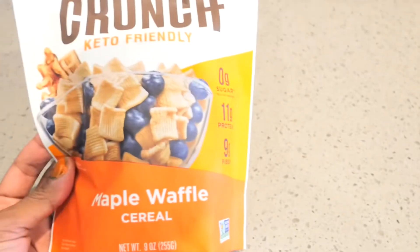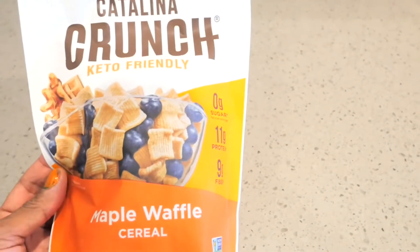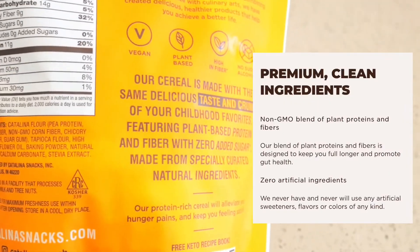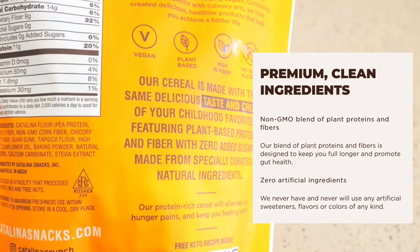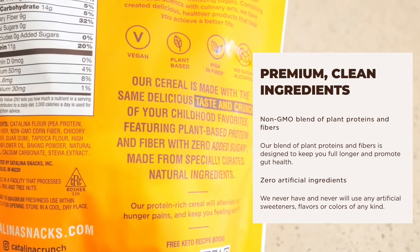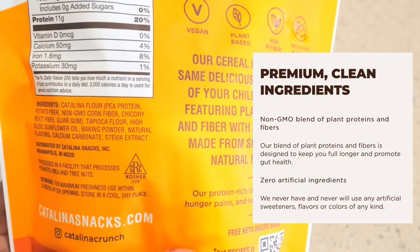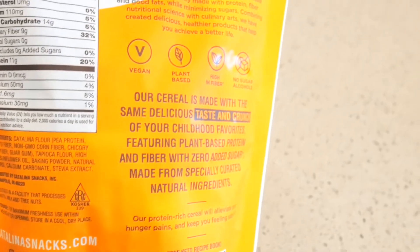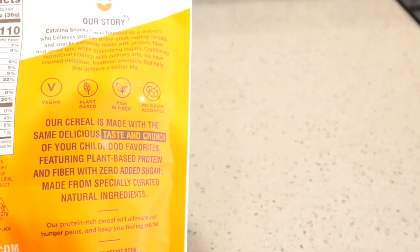This particular flavor is the Catalina Crunch maple waffle cereal. It has Catalina flour, tapioca flour, sunflower oil, baking powder, natural flavors, calcium, and stevia extract. So those are the ingredients that are in this particular cereal.